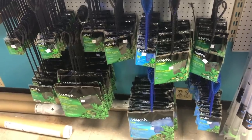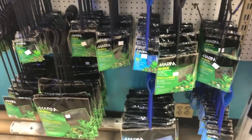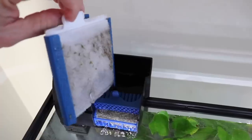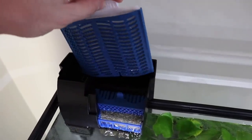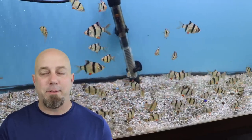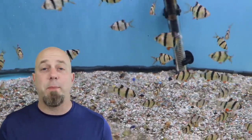Another nice thing to have around is nets. You never know when you're going to need to catch a fish — whether it's a sick fish, a dead fish, or maybe your fish had babies and you want to get the fry out. Keep some nets around. Also if you're using a filter that has disposable cartridges, keep plenty of those cartridges handy. If you don't have them ready, it becomes easy to keep putting off maintenance. Keep the supplies handy so whenever you go to do maintenance you're ready to go.